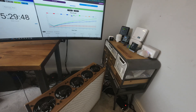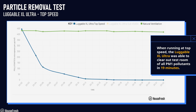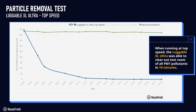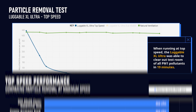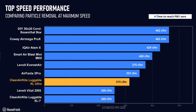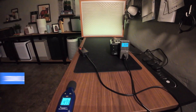We tested the Luggable XL Ultra running at its only speed in the same 728 cubic feet test room we've used for over 100 different air purifiers. At its only speed it took 19 minutes to achieve PM1.0. We estimate a PM1 CADR of 315 CFM — a 19% improvement over the older Luggable XL7 — and it would provide 5 air changes per hour in spaces up to 472 square feet.